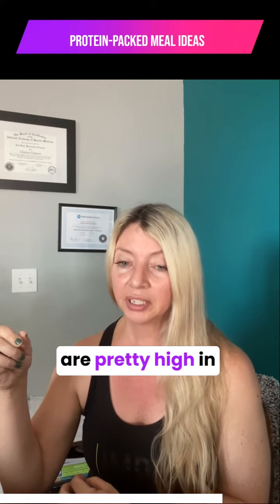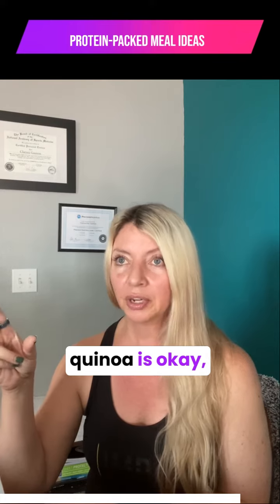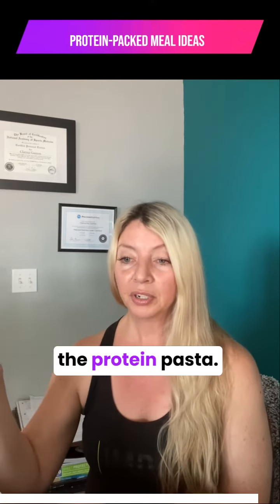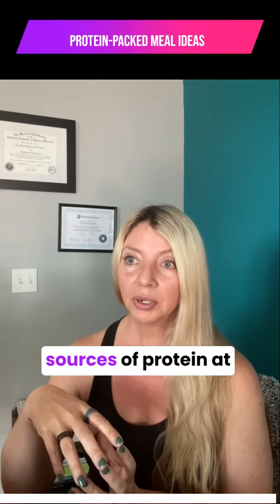If you're having dinner, use your protein source and add in a grain that's high in protein. Farro is pretty high in protein, quinoa is okay but I like farro better. Then stack that with protein pasta so you're getting more sources of protein at each meal.